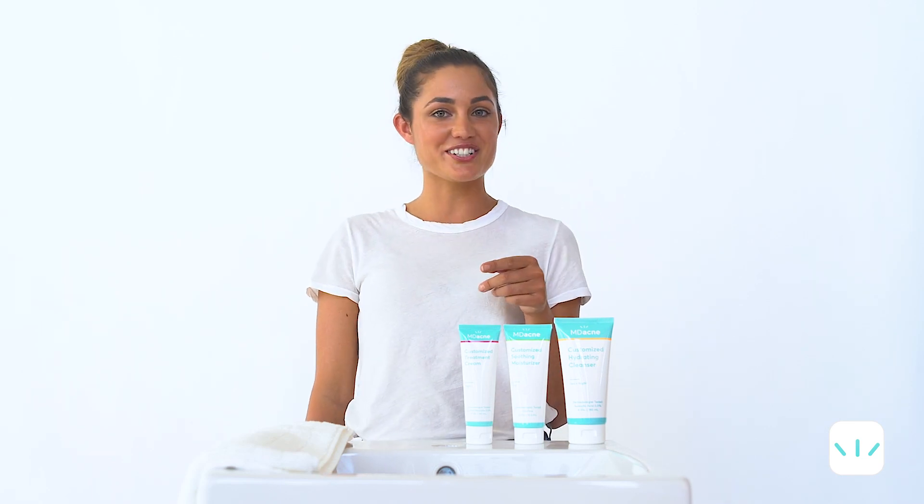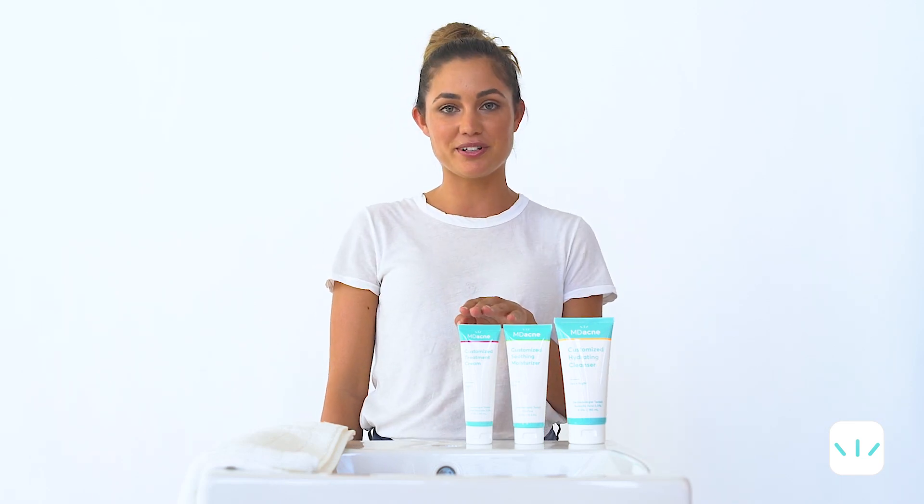Hi, I'm Chelsea. Welcome to the MD Acme family. Your new treatment solution is totally customized to meet your skin's needs. You now have three products that will be your clear skin essentials: a cleanser, a moisturizer, and a treatment cream.